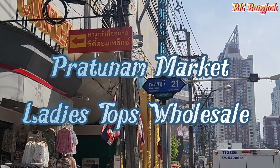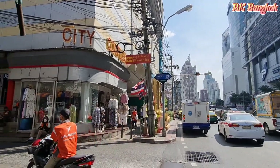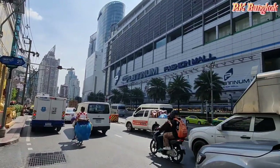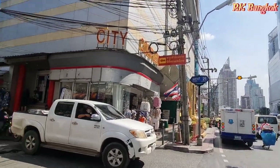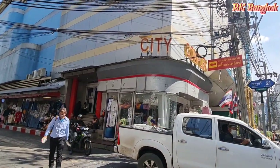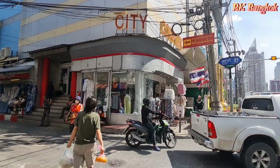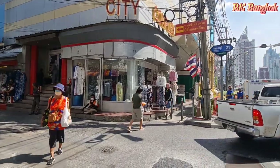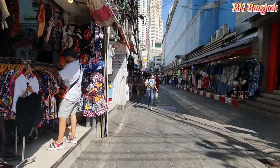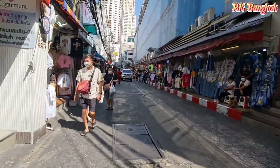Welcome back to my channel guys. Today I'm going again doing another video about Pratunam market. I'm going to enter from the Peshpuri Sway 21, just over the side of Pratunam fashion mall. There's a city complex — I already made a video about the city complex where you can buy a lot of jeans, ladies trousers, shorts, or long trousers. You guys can check my previous video. Let's see what you can get up here.